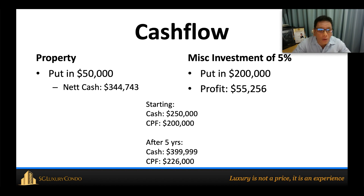To put it in perspective: he put in $50,000 into the property and gets back $344,000 in net cash flow. His investment of $200,000 at 5% returns a profit of $55,000. Starting with $250,000 in cash and $200,000 in CPF, after five years his total cash is close to $400,000 and his CPF total is $226,000.